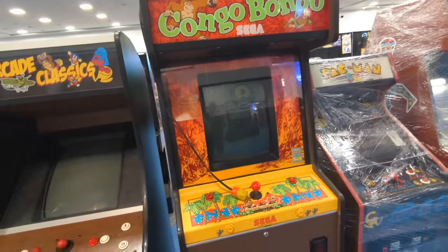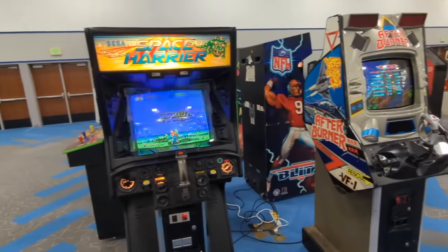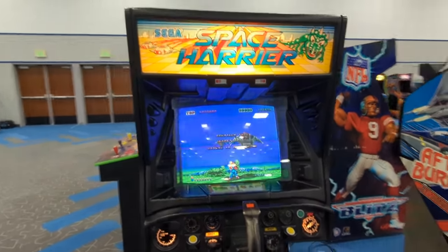Congo Bongo — one of my favorite arcade games ever. Man, that looks great. I love it. Can't wait. Then there's Space Harrier and Afterburner right next to each other. This is old school Space Harrier where you can use the trigger, the button on top, or even just the button on the side too. That's neat.